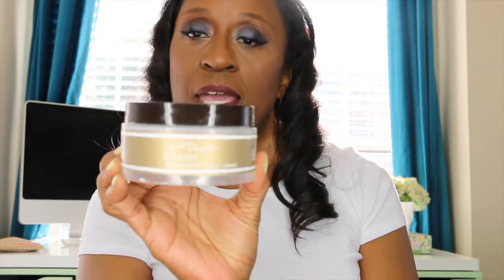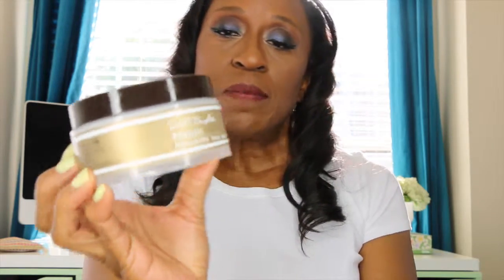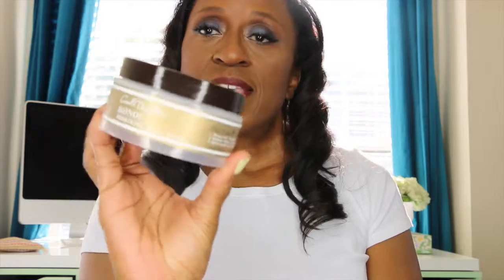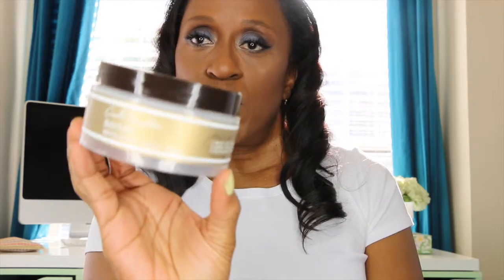After I rinse that out, I use the Carol's Daughter Monoi hair repairing mask. It's a seven-ounce jar and it doesn't take that much. It says after one use there's 98% less breakage. This is also great. I sit under a cap for moisture, then rinse it out.